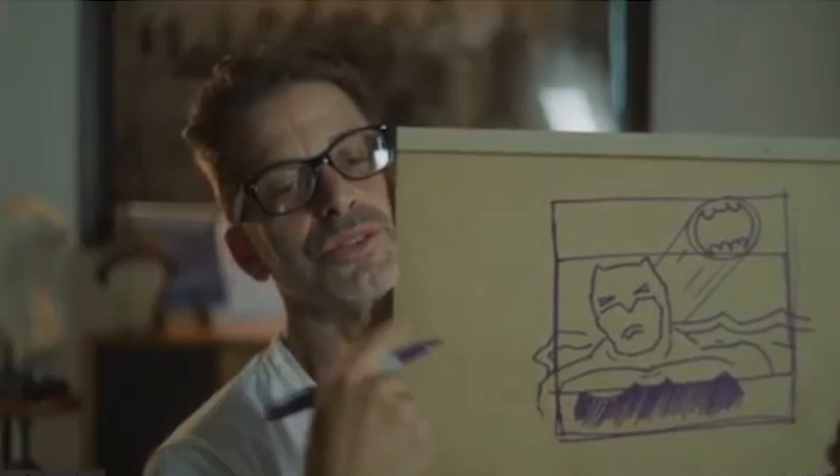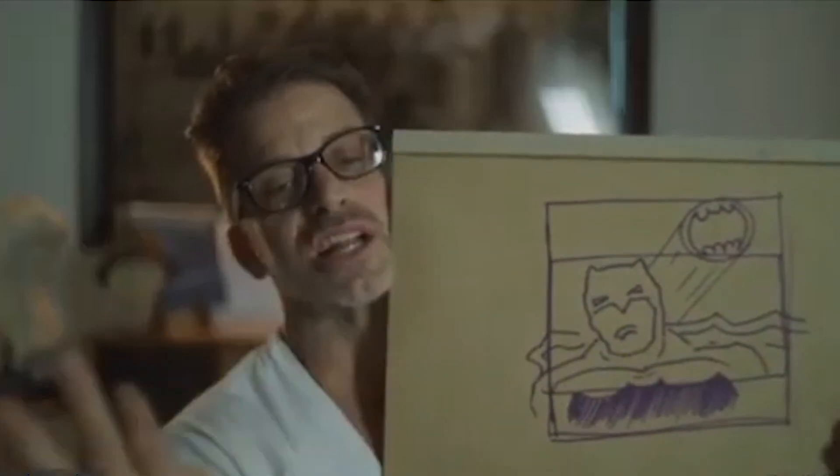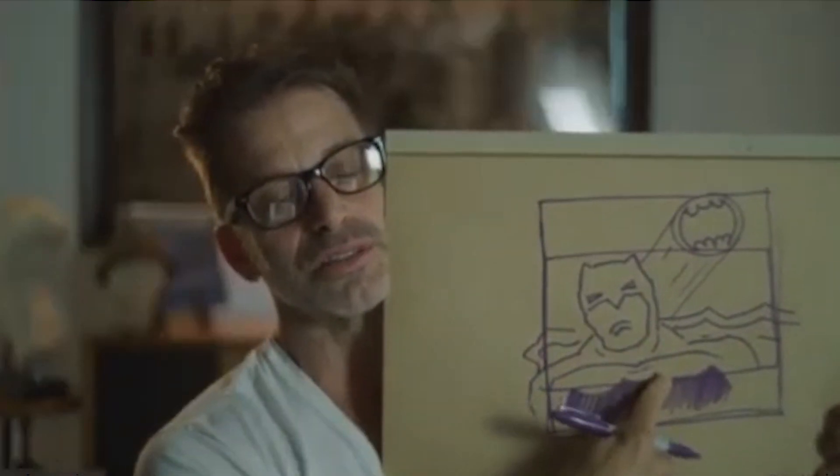Snyder explained the studio's objections to the black suit were mostly that they felt it was too depressing and dark, even though he tried to convince them it was a big comic book Easter egg. But the people at the studio who said no have all been fired a long time ago.